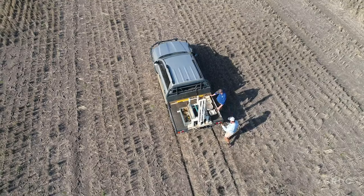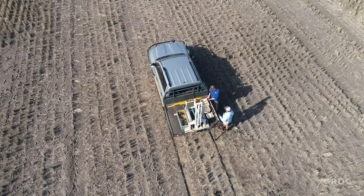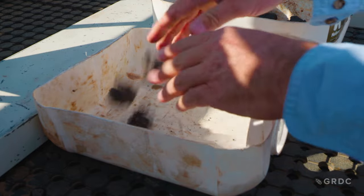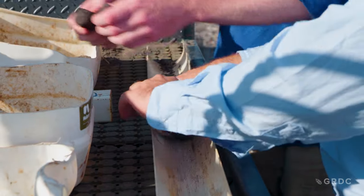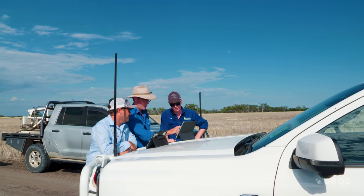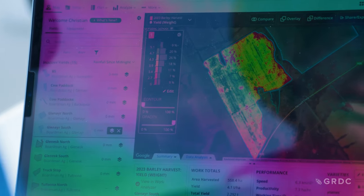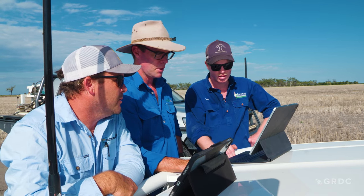The trials we've undertaken are looking at different soil types in the paddock. Our soil types are predominantly a black cracking clay self-mulching soil and they move through to a sandy clay loam. Looking at these different soil types, we've been able to find variations in the paddock in nitrogen and phosphorus, and then use these soil tests to apply different rates of fertilizer when it comes to planting and in-crop application.